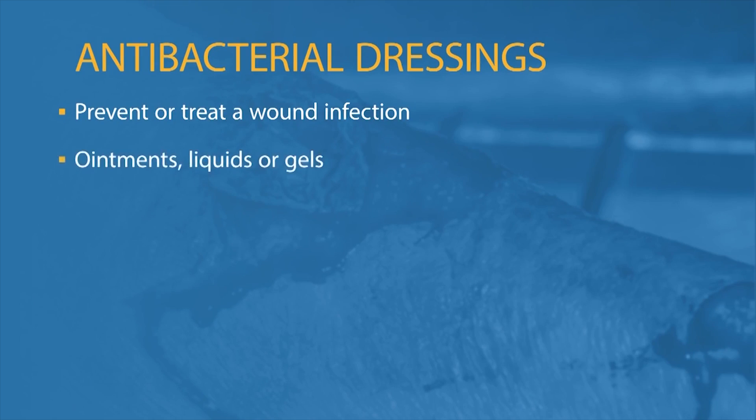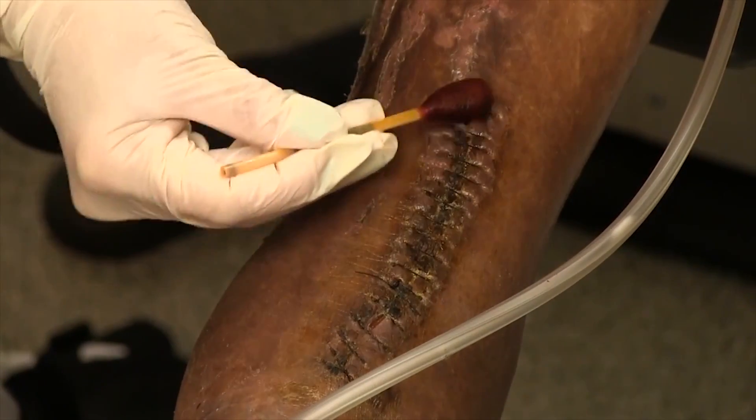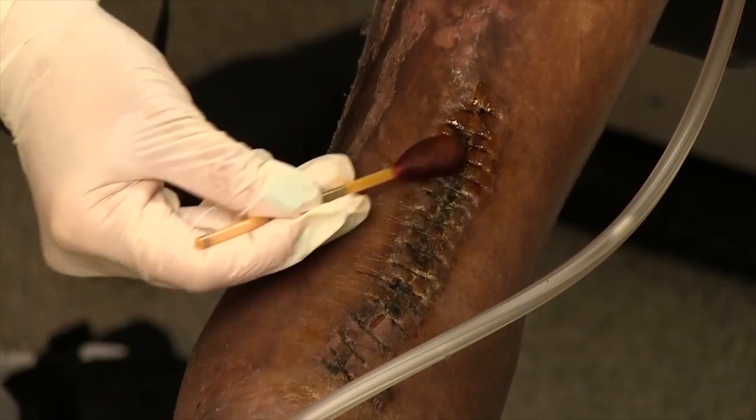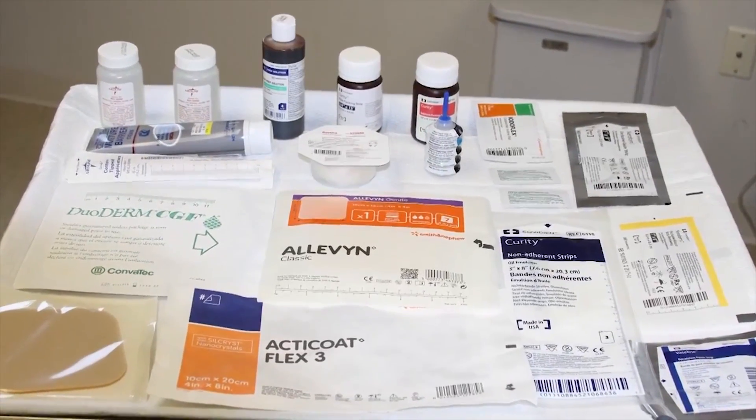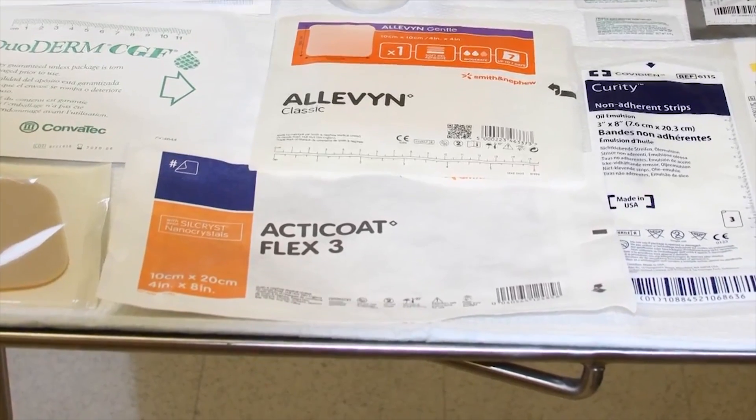Antibacterial dressings are used to prevent a wound from becoming infected or to treat a wound infection. Some may be ointments, liquids, or gels supplied in a tube or package. They can be purchased in a pharmacy or may need a prescription from your doctor. You should discuss any allergies you have with your health care provider because antibacterial dressings, including iodine products, are absorbed into the skin. Another antibacterial dressing includes silver-based dressings used to treat burns, scrapes, or other wounds that may easily become infected.